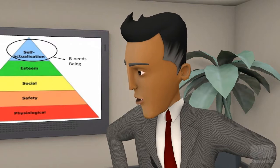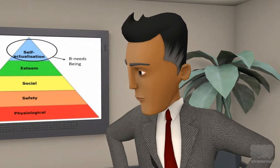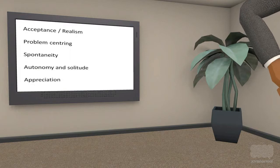How can you tell if a person has reached the level of self-actualization? Good question. There are a few factors to think about. First, acceptance and realism. A self-actualized person has realistic perceptions of themselves, of others, and of the world around them.